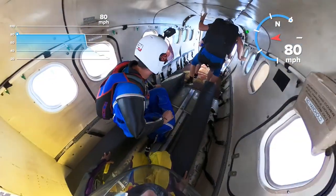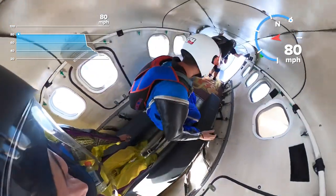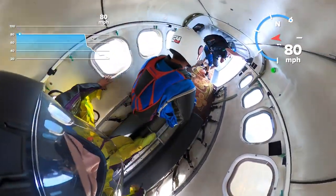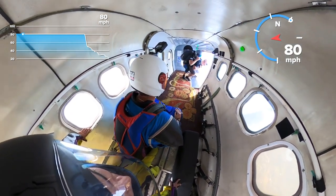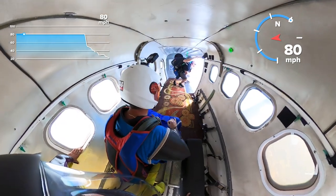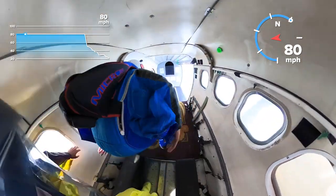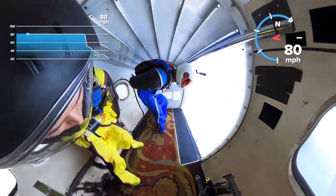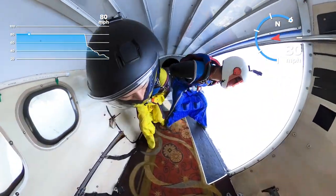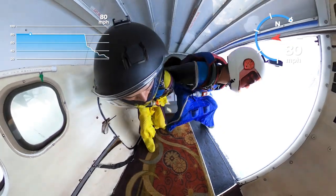Looking back now, my barrel rolls weren't really that bad. I'm always so hard on myself — especially right after the jump, I'm my own worst critic. I'm always pushing myself to do better, be the best version of myself. In the grand scheme of things, for those being my third or fourth barrel rolls, they were not bad at all.